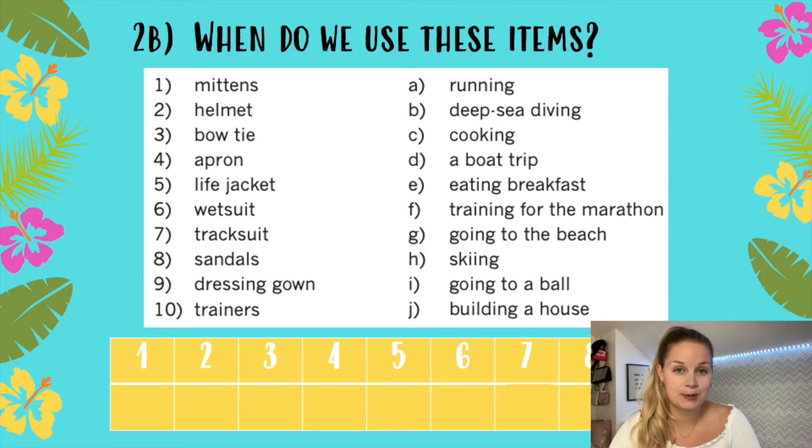And on the next page you can find our last exercise for this lesson. Exercise 2B: When do we use these items? Make correct combinations. So for example, when do we use mittens?